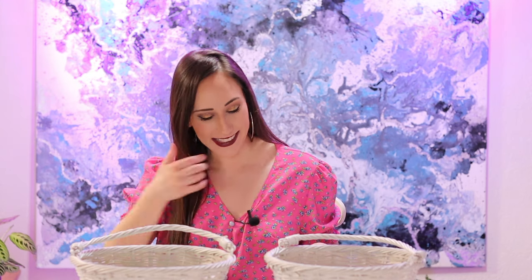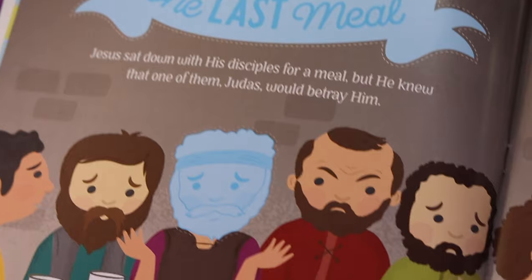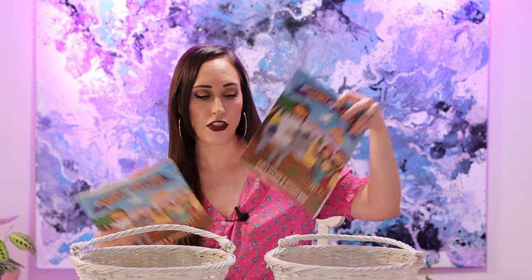Now let's get into the fun part — the toys! I bought them both a Bible sticker and activity book. I got these at Hobby Lobby. These are 'The Story of Easter' and they're filled with over 50 stickers — Jesus riding on the donkey, the last meal of Jesus, in the garden. There's also a find-the-difference and a dot-to-dot, so they each got one of those.